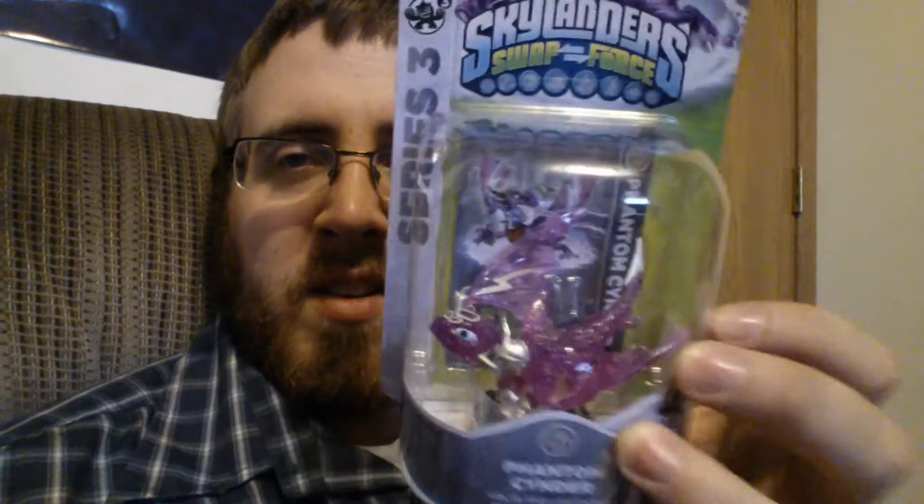First and most important here is Dune Bug. Second most important is Phantom Cinder. Cinder is one of my wife's favorites and mine as well. It's just cool looking — look at those see-through wings and lightning bolts. This figure almost looks like it could be like a special variant one. That's how they did this figure, so that is very cool.